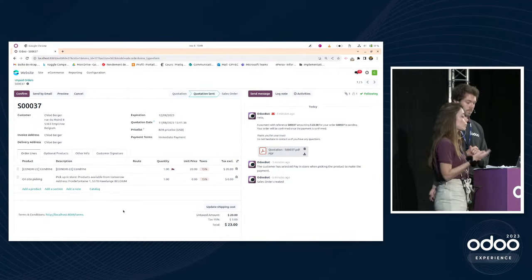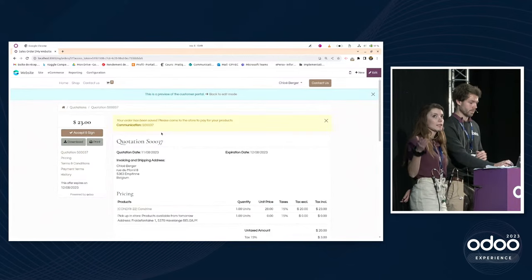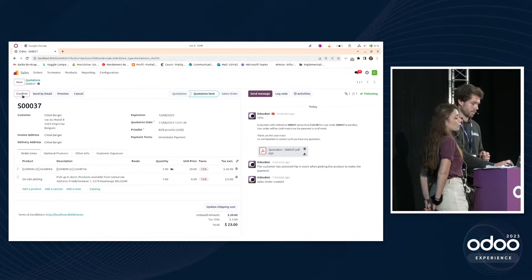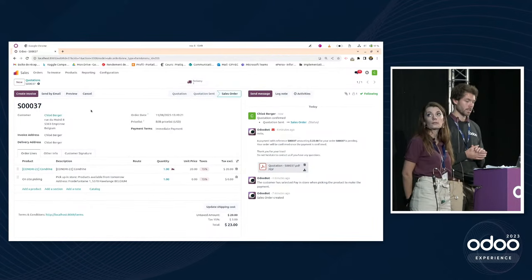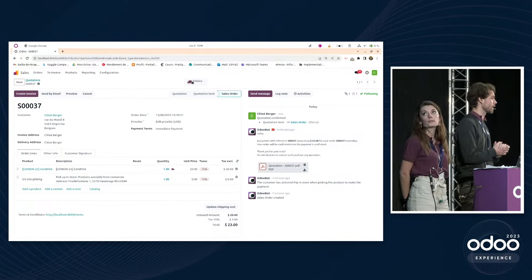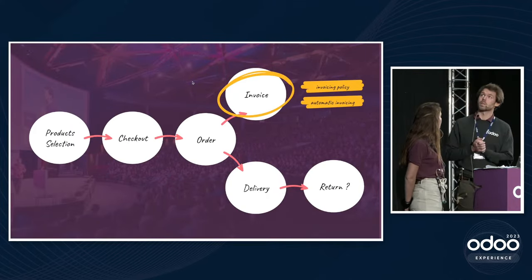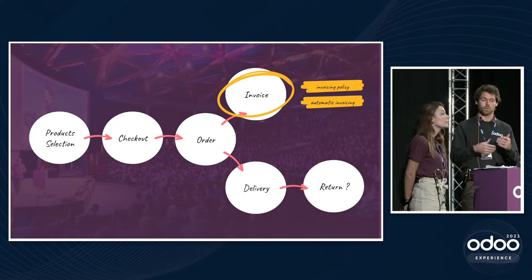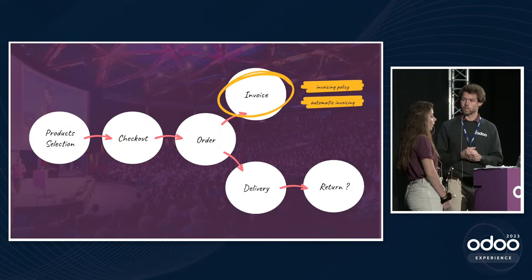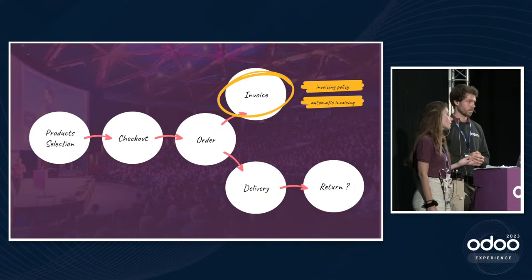On a quotation you can still change the delivery method. The customer can sign and pay their quotation online via the portal, which automatically confirms the order in Odoo. Alternatively, you can simply confirm it manually from the back end. Once confirmed, a truck icon appears showing the order is ready to deliver.